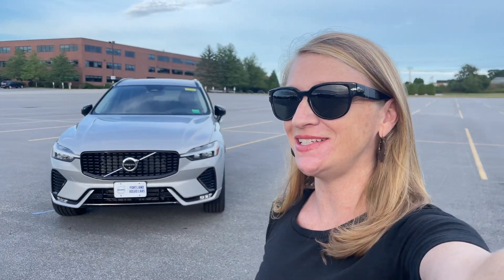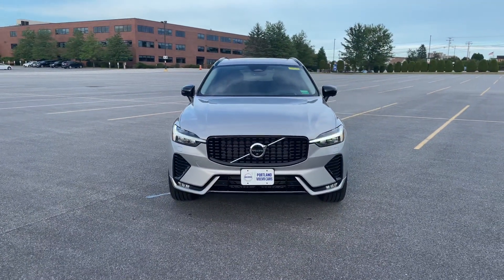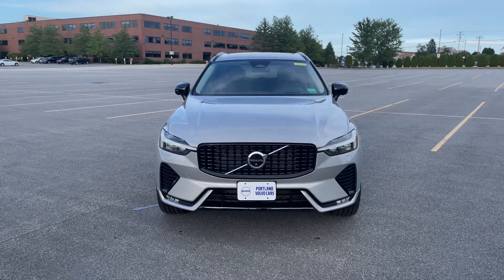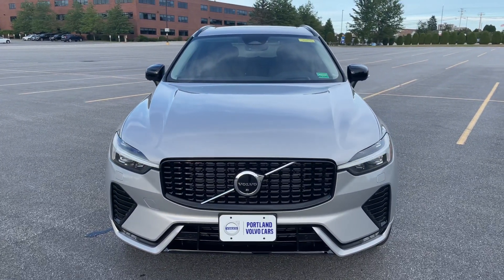Hey there, Heather here from Portland Volvo with a 2023 Volvo XC60 B6 Ultimate Dark in Silver Dawn Metallic with a charcoal Napa leather interior.